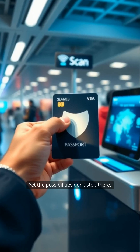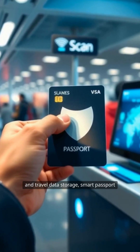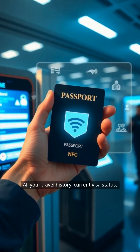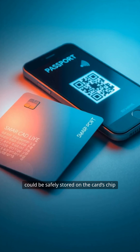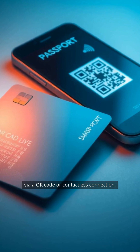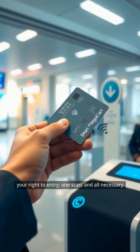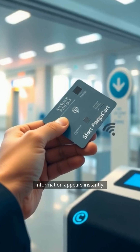Yet the possibilities don't stop there. With a shift to entirely digital visa and travel data storage, smart passport cards could eliminate the need for physical visa stickers and stamps. All your travel history, current visa status, and essential travel documentation could be safely stored on the card's chip, or in a secure cloud-based system, accessible via a QR code or contactless connection — one scan, and all necessary information appears instantly.